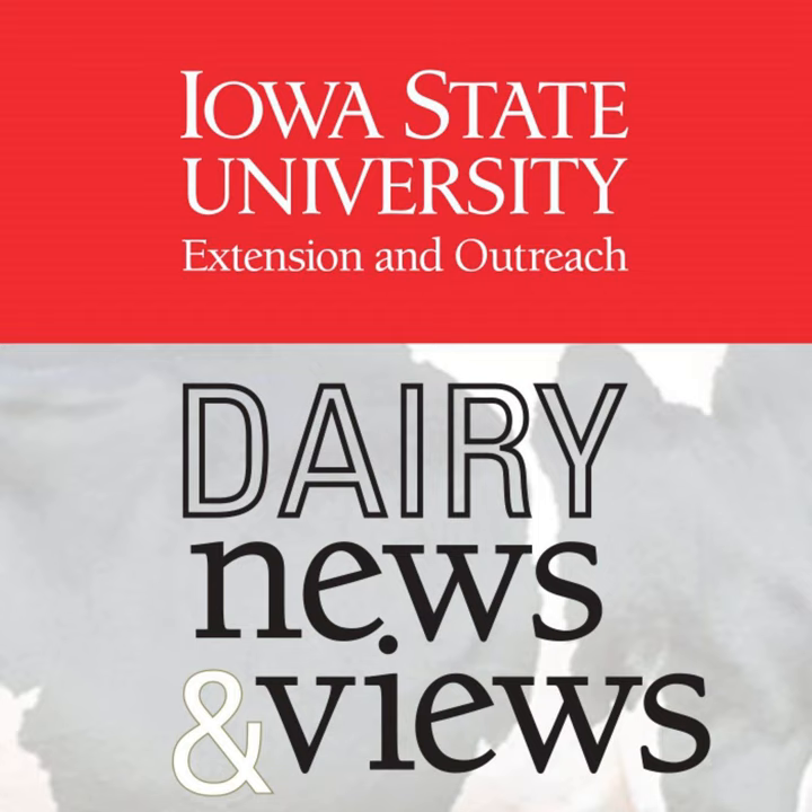Managing alfalfa weevils can be done a couple different ways depending on how far along that alfalfa field is. You can either take an early cutting or you can apply a foliar insecticide. Taking an early cutting is preferred if it can be done within a few days of reaching that economic threshold and if that alfalfa stand is around 15 to 16 inches tall. Fortunately, a lot of our fields right now are pretty short, quite a bit shorter than we normally would be this time of year. The second option would be applying a foliar insecticide. A lot of the pyrethroids are pretty effective. Biggest thing with spraying an insecticide is making sure that you read the label, so that you're aware of what those pre-harvest and pre-grazing intervals are — so you know how long you have to wait before you can take a cutting.